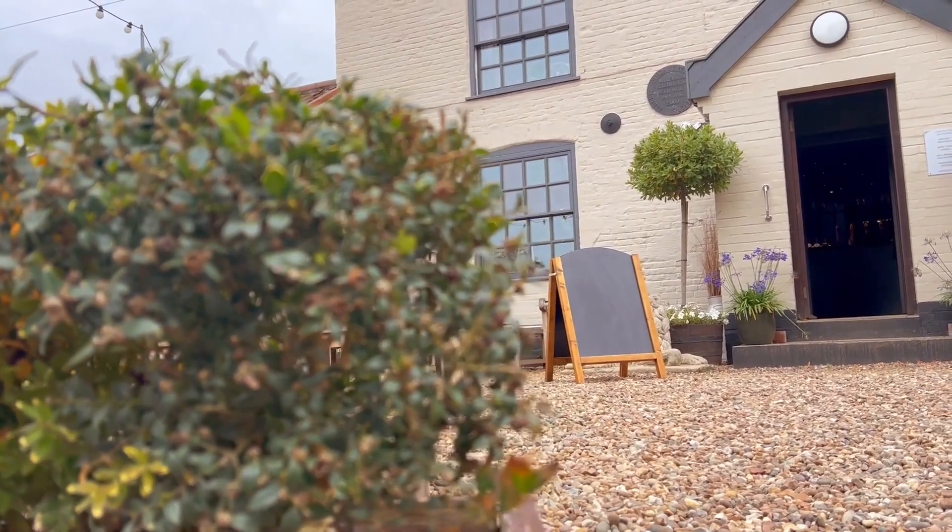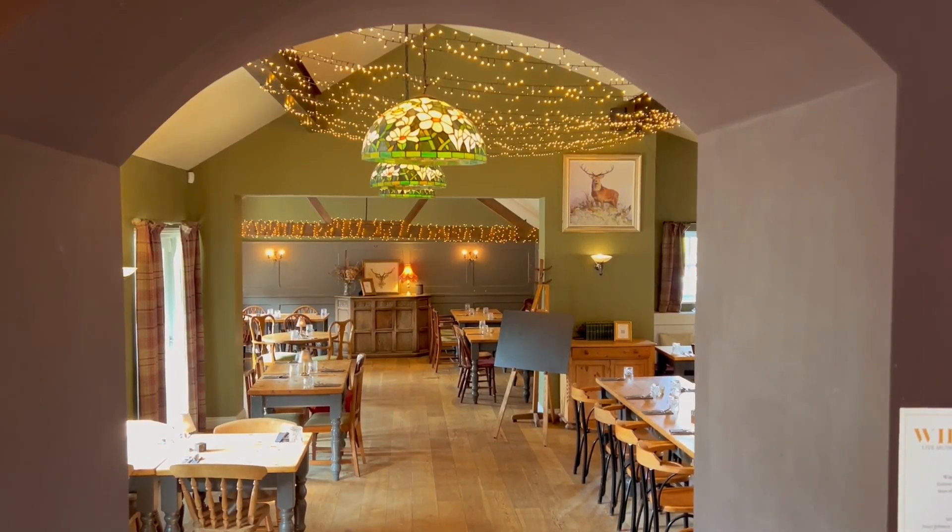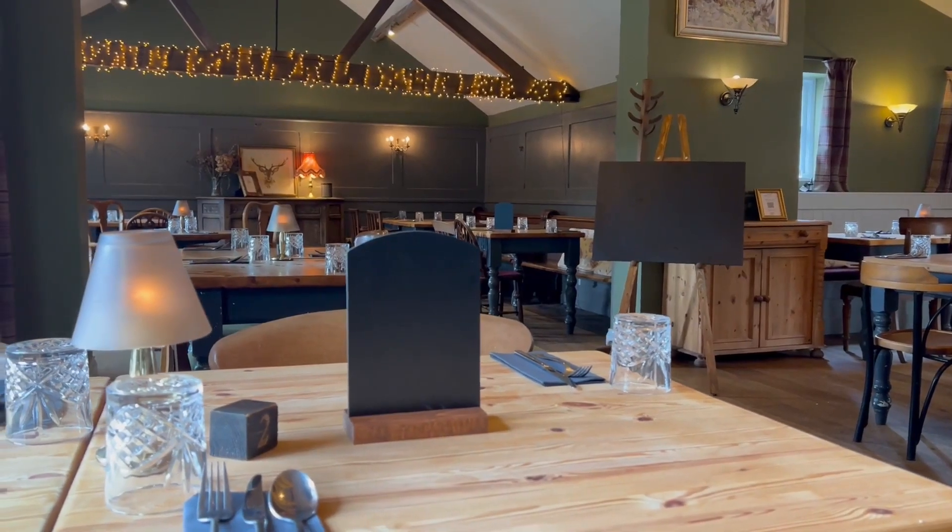Now of course the theme and decor will influence the style and aesthetic of your choices, but we believe you simply can't go wrong with a country oak and chalkboard combination for that traditional, warm and welcoming feel.